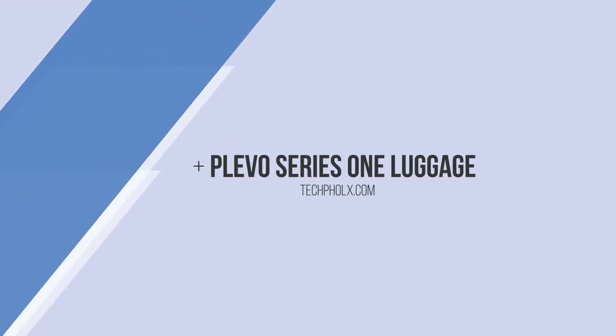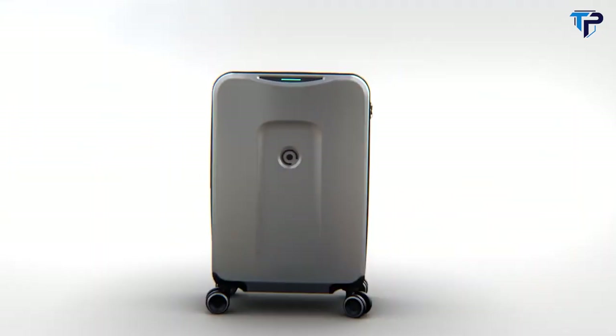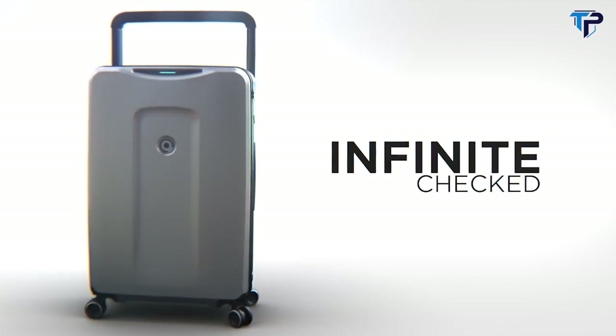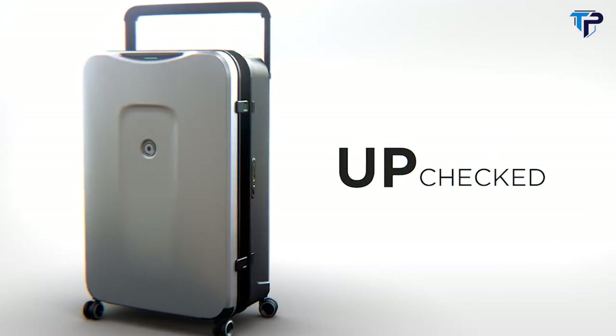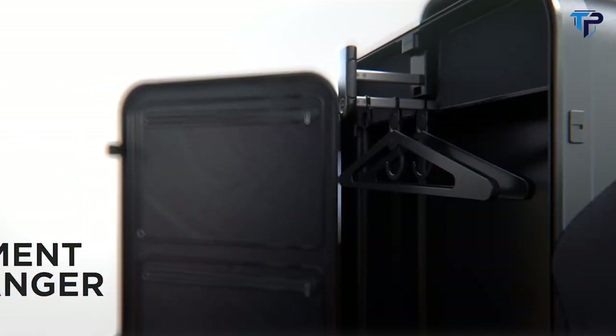Introducing Plevo, the world's most innovative smart luggage set with not just one but three smart products: Runner, Infinite and Up. All seamlessly connected to you, featuring the world's first garment hanger.